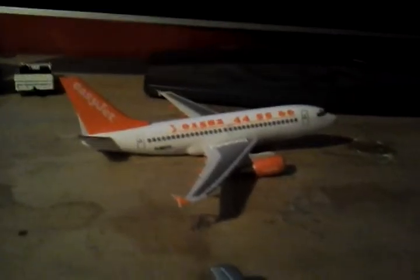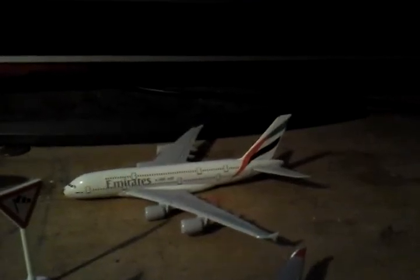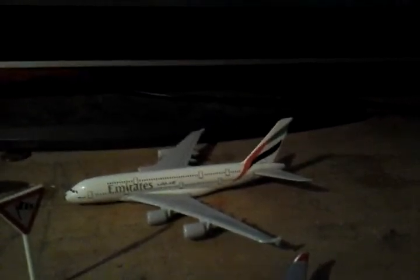Over here we have an easyJet 737 which will be heading out to Alicante. Over here we have an Emirates Airbus A380 just coming from Dubai, which will be heading back out to Dubai in approximately 7 hours time. And just deboarding its passengers is a British Airways 787 which has just come from Los Angeles.